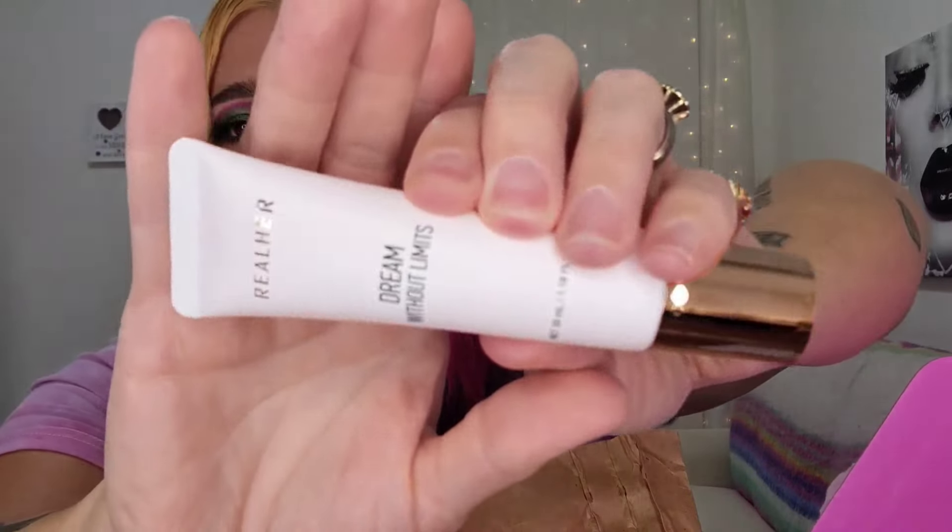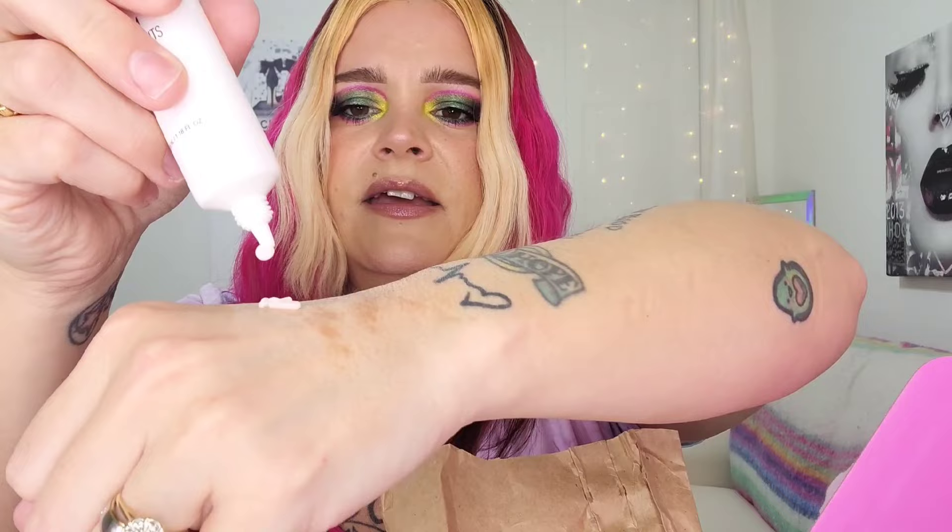Next up is the Real Her Dream Without Limits Ceramide Primer — that sounds lovely. It moisturizes, soothes, and brightens; apply directly to a clean face in a circular motion. I want to go ahead and open this to see the texture and consistency. It is a very pale, soft pink and has more of a gel consistency — it doesn't feel like a silicone-type primer even though it likely has dimethicone. It feels almost just like a serum and I don't smell anything at all. I'm super excited about that!